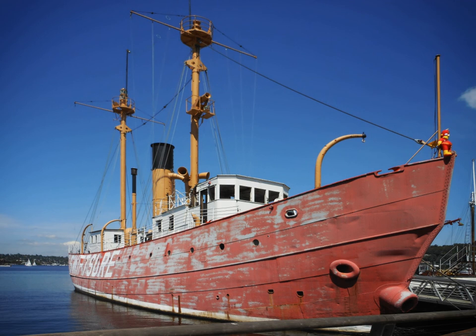During World War II, the ship's complement increased to more than 30 to man the guns fitted aboard for war duty.